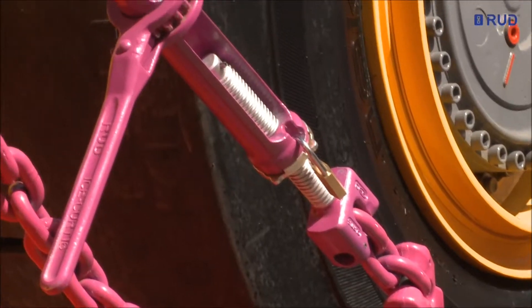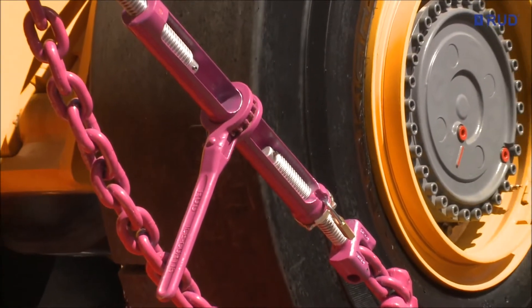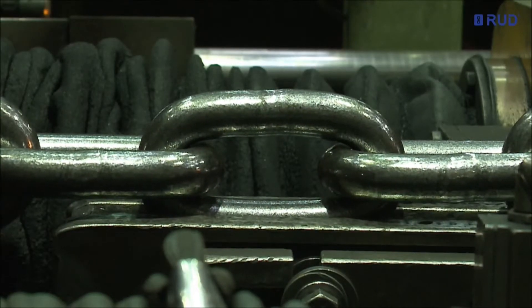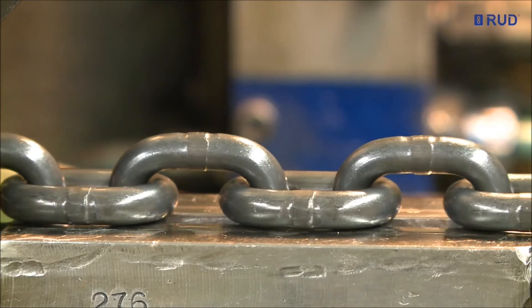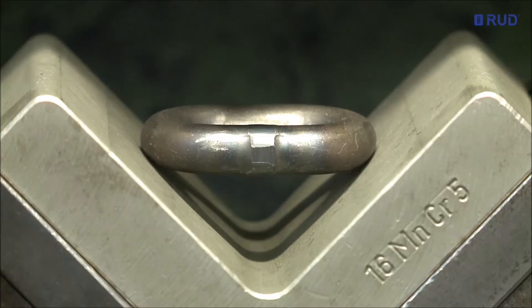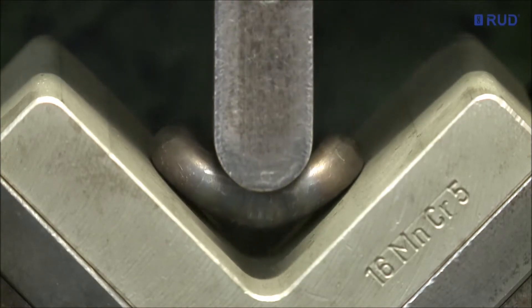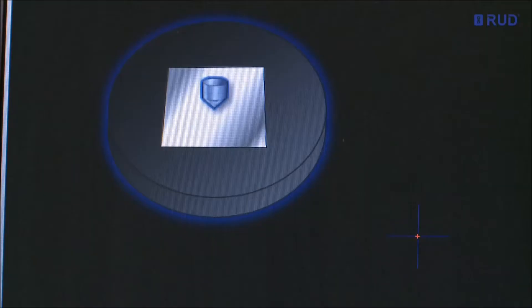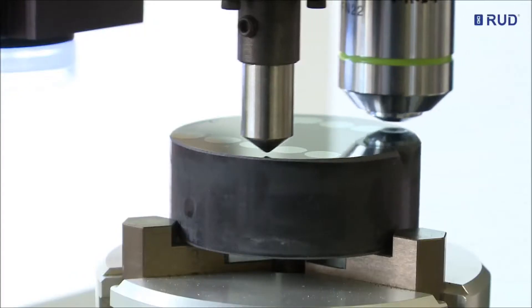To this day, RUD is the innovation leader in this business segment. Every chain is stress tested during manufacture. Here, the chains are calibrated. At the same time, the weld seams are also tested. Our thorough, digitally cross-linked quality assurance system and continuous inspections are fully integrated in our ISO certified manufacturing process.